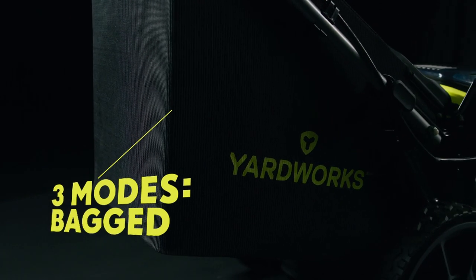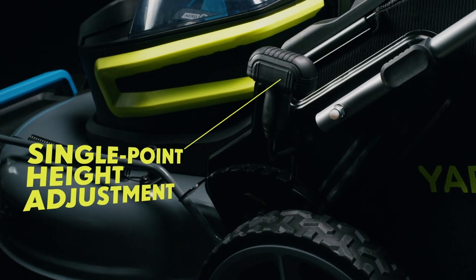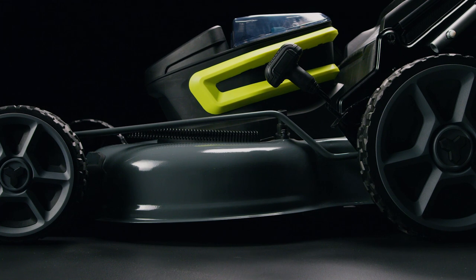Variable cutting modes give you complete control over your lawn. And single-point height adjustment allows for swift, on-the-fly deck conversions at the touch of a lever.